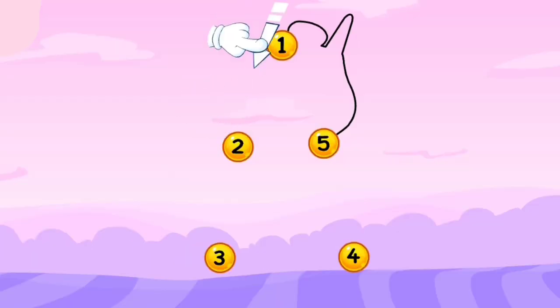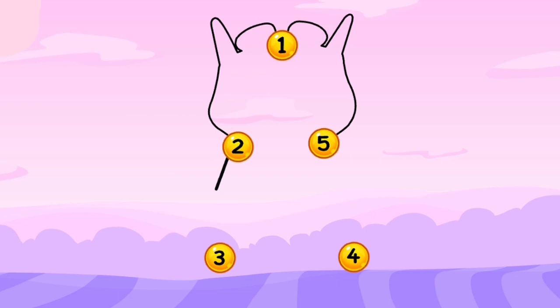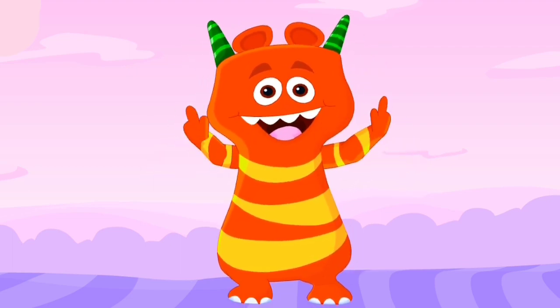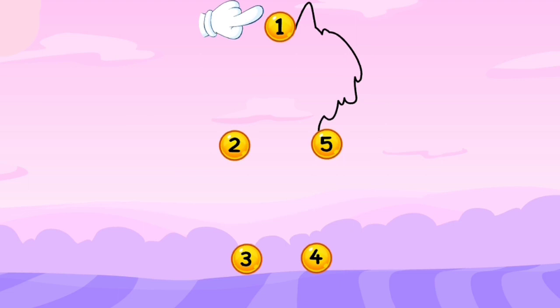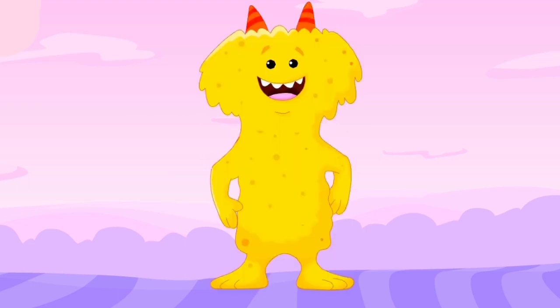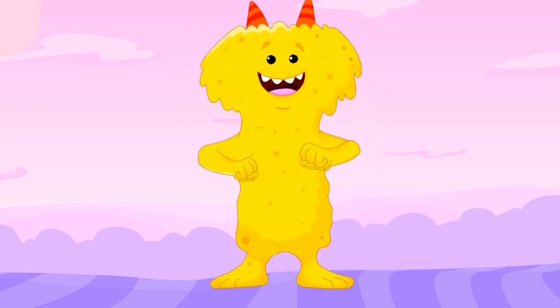One monster! Again! One, two, three, four, and five! It's our orange monster! Now, one, two, three, four, and five! One yellow monster!